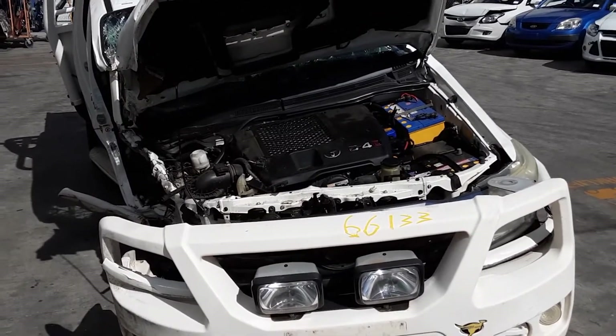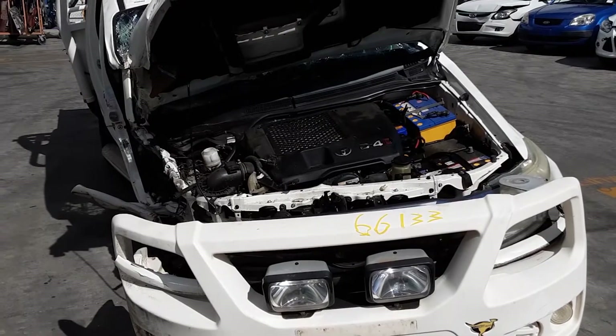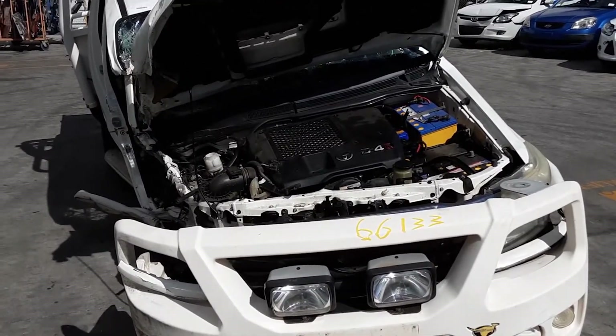Hi, this is Chris from Total Parts Plus. Our phone number is 0738481382 and today we have a 2013 Toyota Hilux SR Dual Cab Ute, stock reference number 4416.